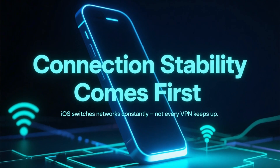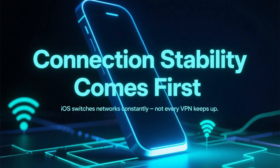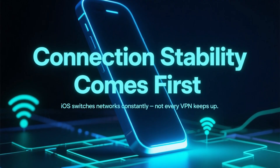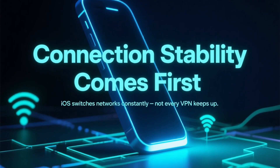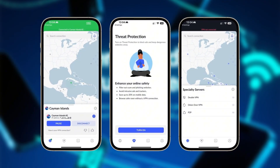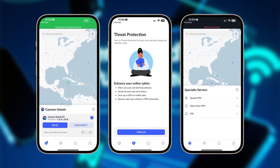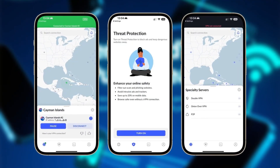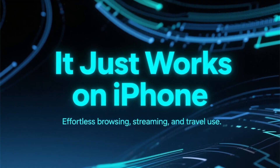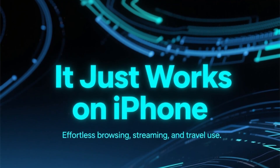The first thing is connection stability. On iOS, VPNs constantly switch between Wi-Fi and mobile data, and not every app handles that well. This is where NordVPN clearly stands out. Its iOS app reconnects instantly, stays stable, and delivers consistently fast speeds thanks to the NordLynx protocol — for everyday browsing, streaming, and travel. It simply works without thinking about it.